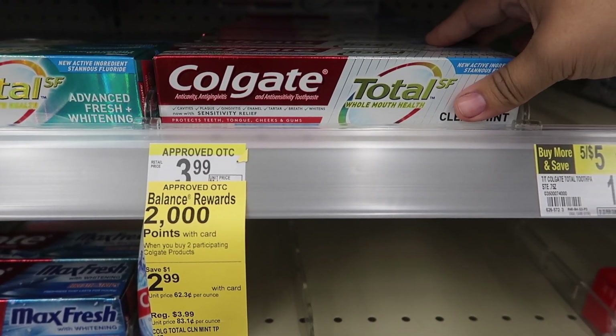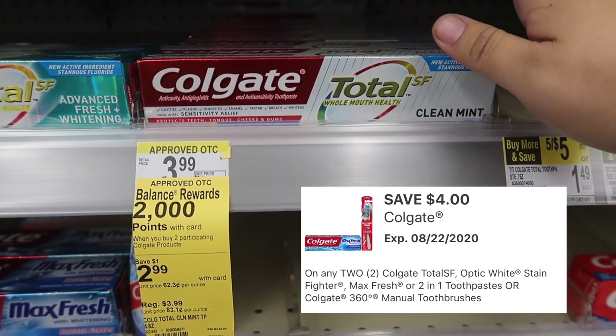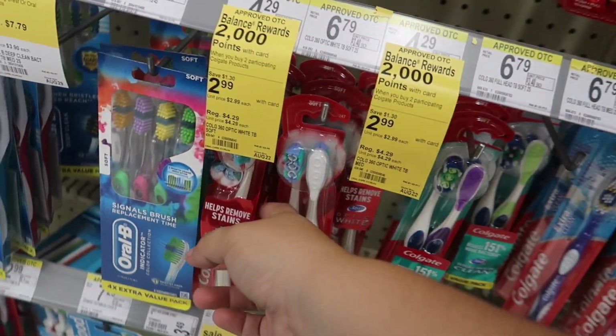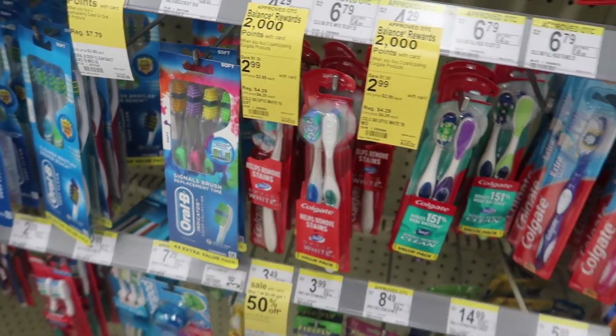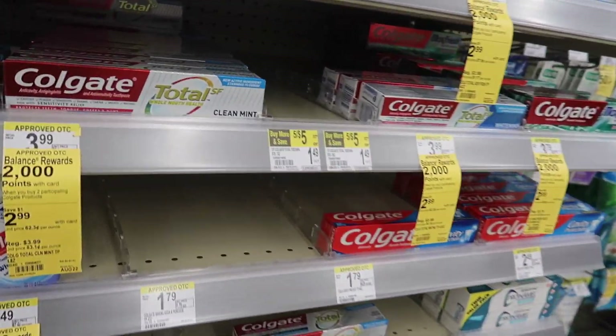Next we have Colgate. These have a manufacturer coupon of four dollars off two. You can grab toothpaste or toothbrushes, which are the same price at $2.99. When you buy two you get back 2,000 points, so it's completely up to you — toothpaste, toothbrushes, or one of each.